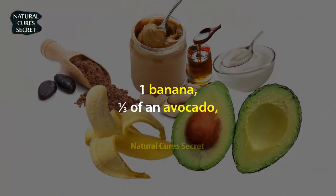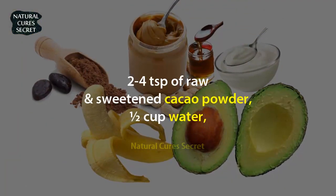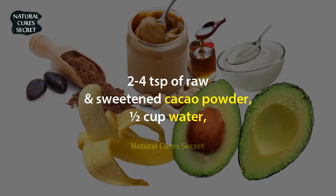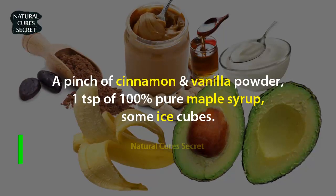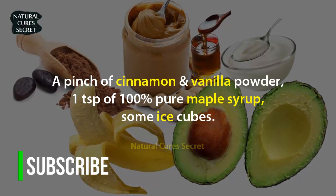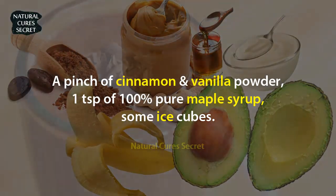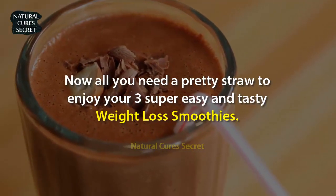Recipe 3: Chocolate Smoothie, 200 to 300 calories. Ingredients: 1 banana, one-third of an avocado, 2 to 4 teaspoons of raw unsweetened cacao powder, 1 cup water, 1 tablespoon unsweetened macadamia nut butter, a pinch of cinnamon and vanilla powder, 1 teaspoon of 100% pure maple syrup, and some ice cubes. Mix and blend all of the ingredients together.